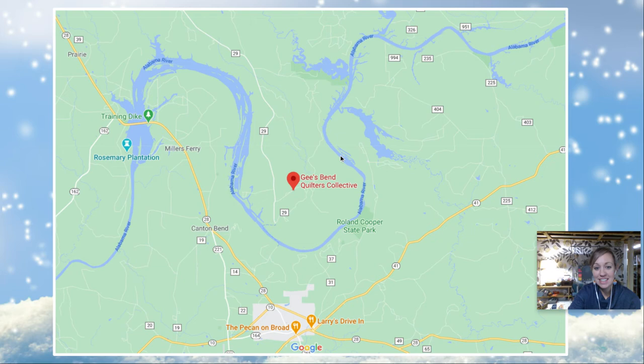Gee's Bend is a town. Here's the town and it has a river going all around it, and the river bends — and that's why it's called Gee's Bend.